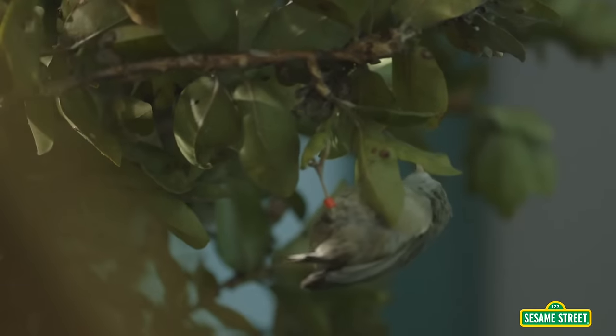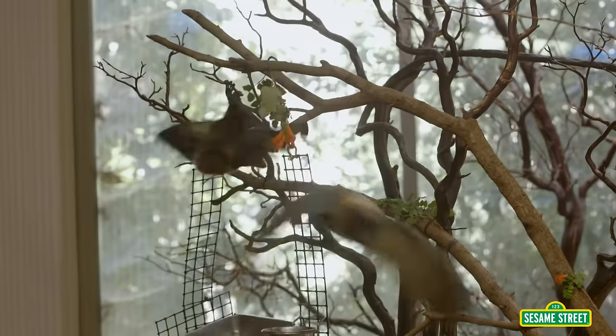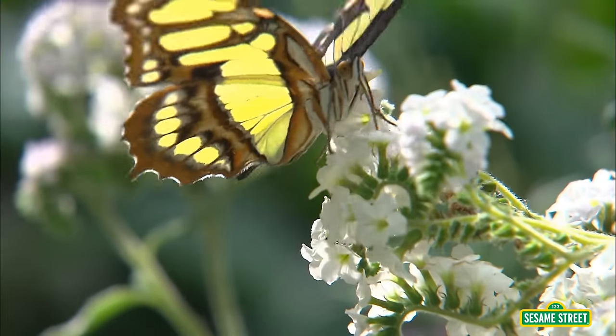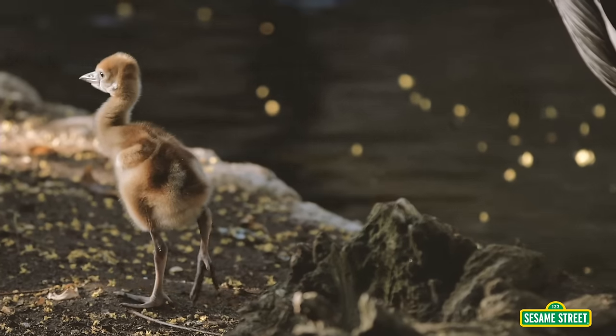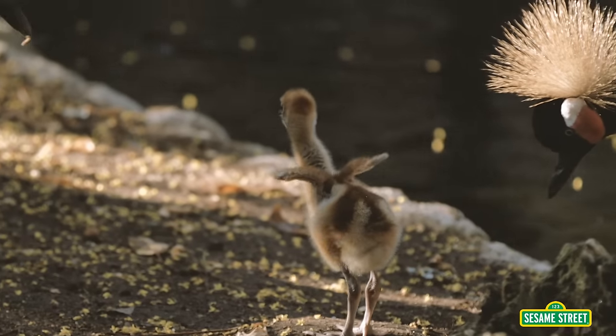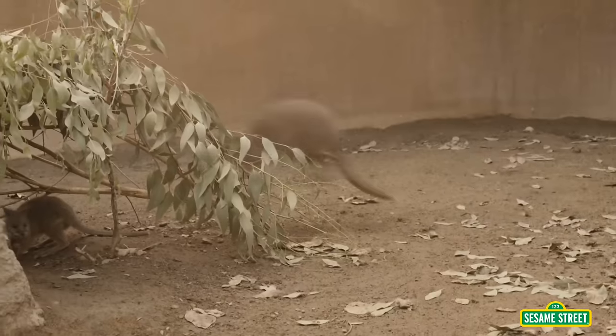Some animals have wings to fly! The wings on this crowned crane are too small to fly, but they can flap! Some animals have strong legs for jumping!